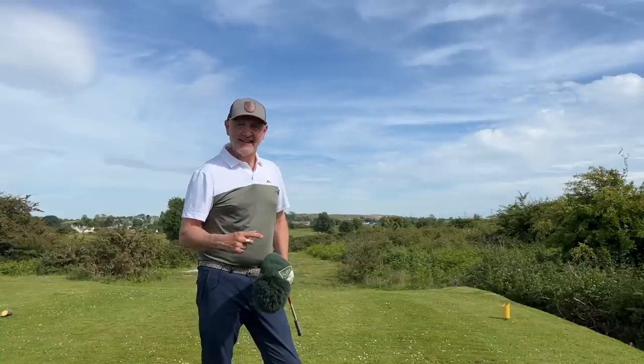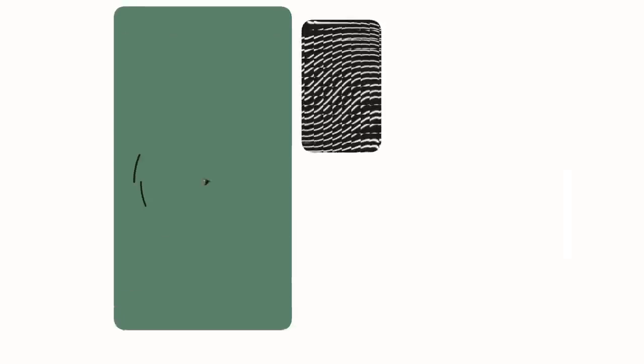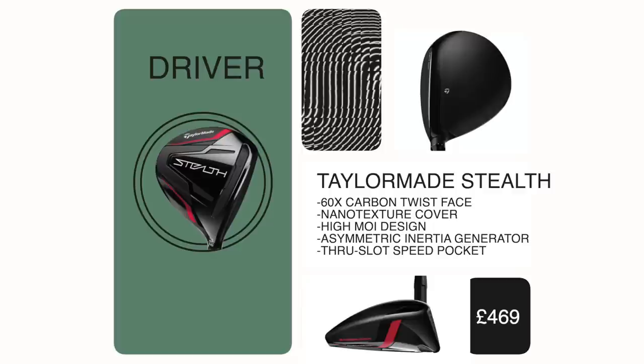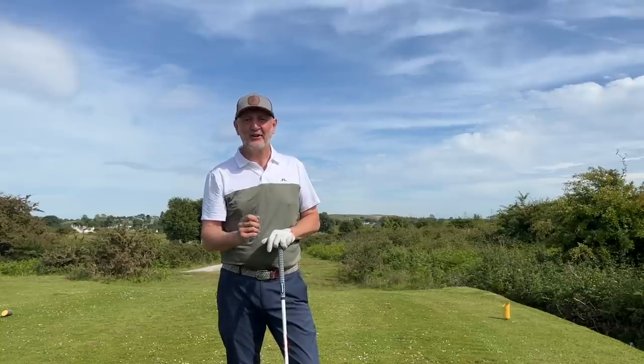Did I stick with Stealth? The answer is yes. It was a toss-up between Rogue and Stealth this year, but I find the Stealth to be a long driver and fairly consistent and steady with it — and that breeds confidence. So yes, the driver — the Stealth — is still in the bag. It's basically got my fairways in regulation up considerably.